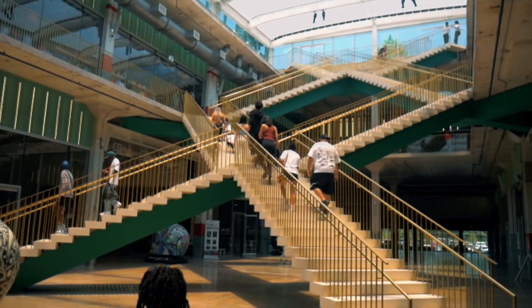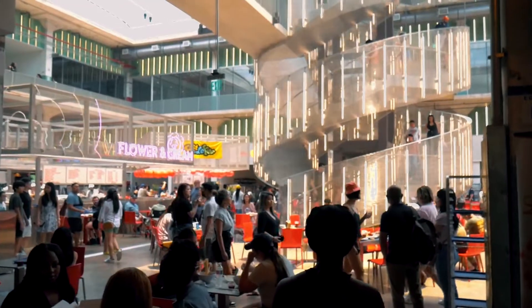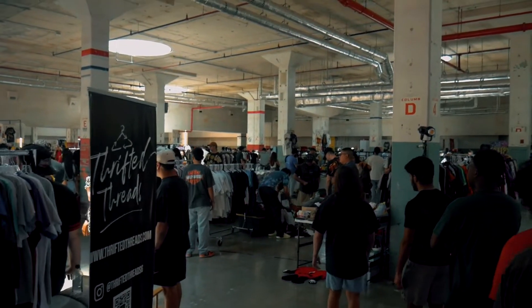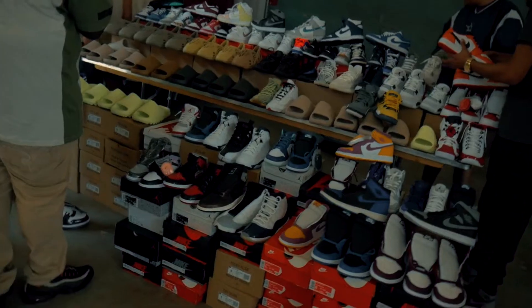Hey guys, I don't know if you guys know this, but Houston has some of the coolest gyms hidden in the city. And this place just might be one of the biggest ones. Post Houston is a huge outdoor and indoor facility.